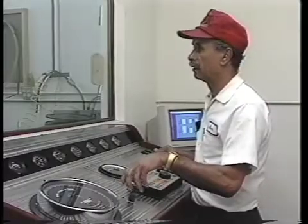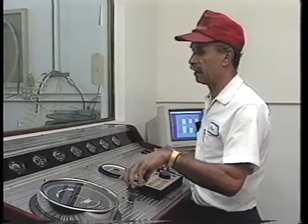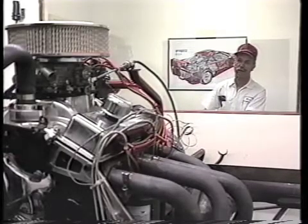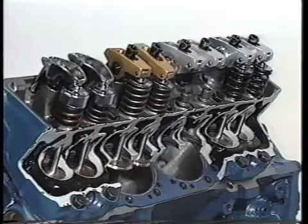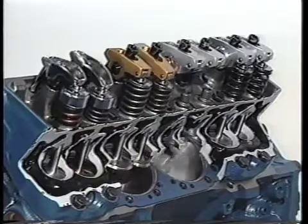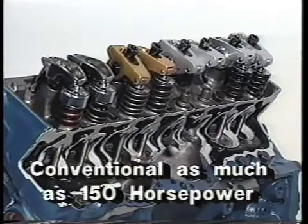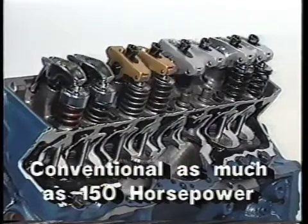Alex DeCure realized early on that we have been taking valve train theory for granted far too long. He determined that less force is needed to compress a dual or triple valve spring individually than that which is required to compress the entire assembly as a unit. Turning the engine and compressing the engine valve train system as a unit can require as much as 150 horsepower. A reduction in this horsepower requirement would result in a net increase in engine horsepower output.